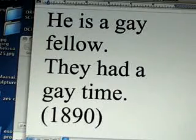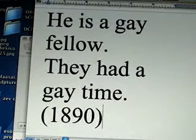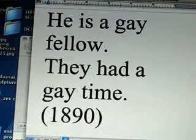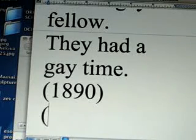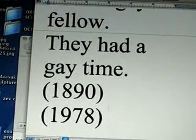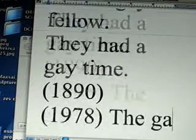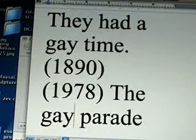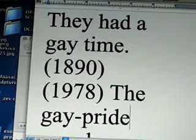For example, in 1890 someone could say 'they had a gay time' or 'he is a gay fellow.' Then in perhaps 1978 they would say 'the gay parade,' or sometimes 'gay pride parade.' You can see exactly how the meaning of that word shifted across time.